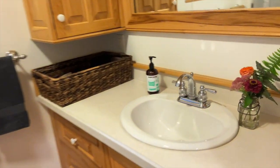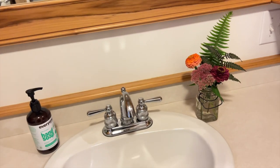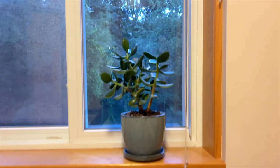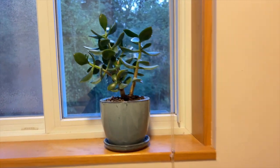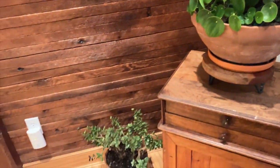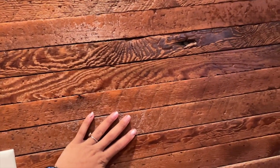Here's the bathroom. So cute. They put flowers in there. There's a shower. Cute little plants everywhere. This one's so pretty. This wood is just gorgeous.